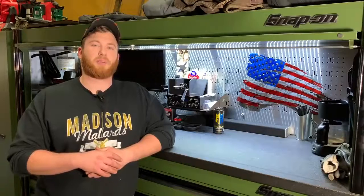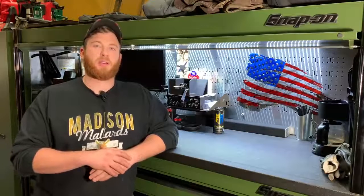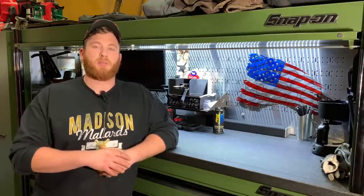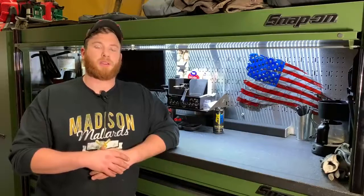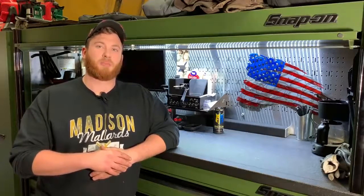Well I hope you guys enjoyed that. Let me know down in the comments section if this is something you want to see more of — I can keep you up to date as my weeks go on and what kind of jobs I'm working on. If that's something you all want to see, go ahead and hit that subscribe button and turn on the notifications so you can keep up to date on the latest content. I really appreciate the support from you guys so far and I'm looking forward to bringing you more content. Thank you very much. Christian Beyer signing out.